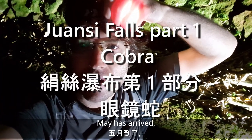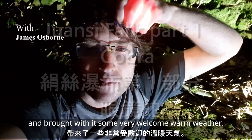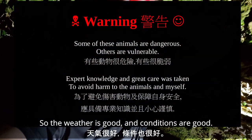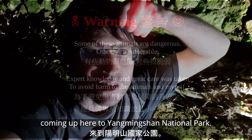Hello everyone. May has just arrived and brought with it some very welcome warm weather. There's even been a little bit of rain over the last couple of days. So weather's good, conditions are good, so I'm making the most of it and getting up here to Yangmingshan.